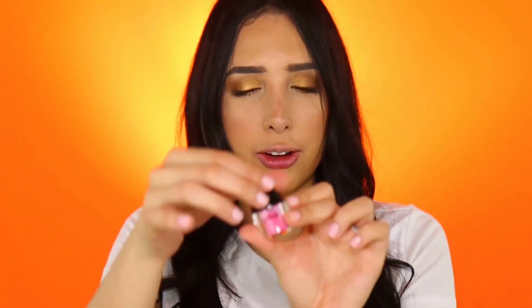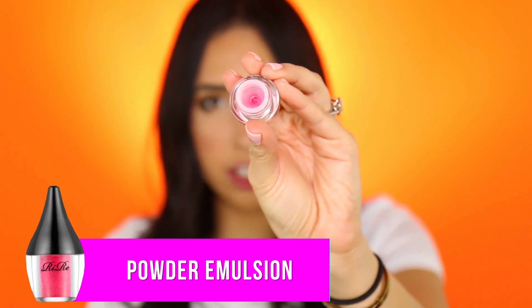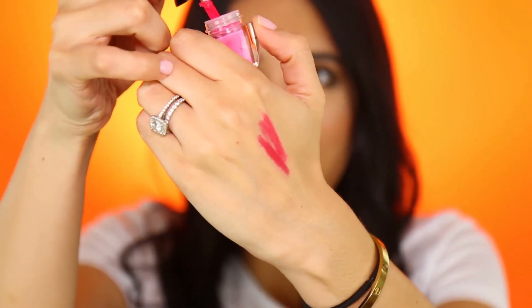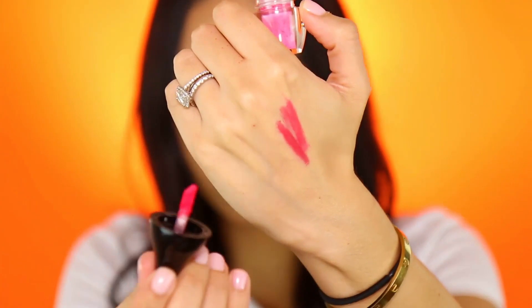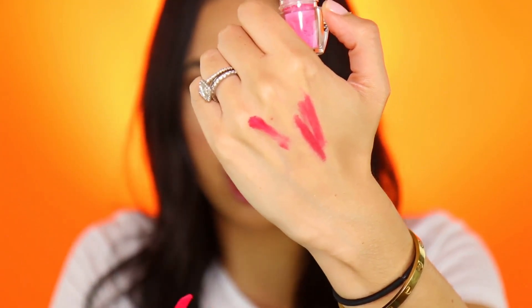It's a Korean beauty product and the instructions are in Korean, so I'm not really sure what I'm supposed to do with it. Korean beauty always seems ahead of what we have here in America, so maybe this is the next big thing. I'm a little scared to open it because it's a powder and might go everywhere. Oh here we go — it's literally a powder! The good thing is the container has a little hole in the middle so it won't just fly everywhere.